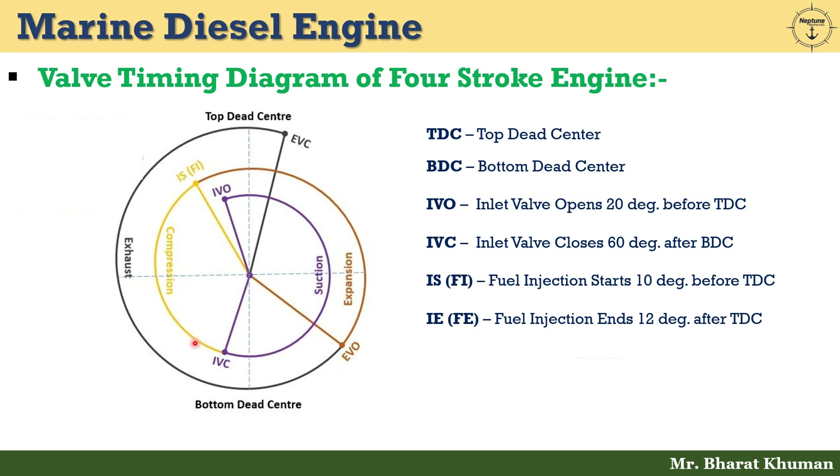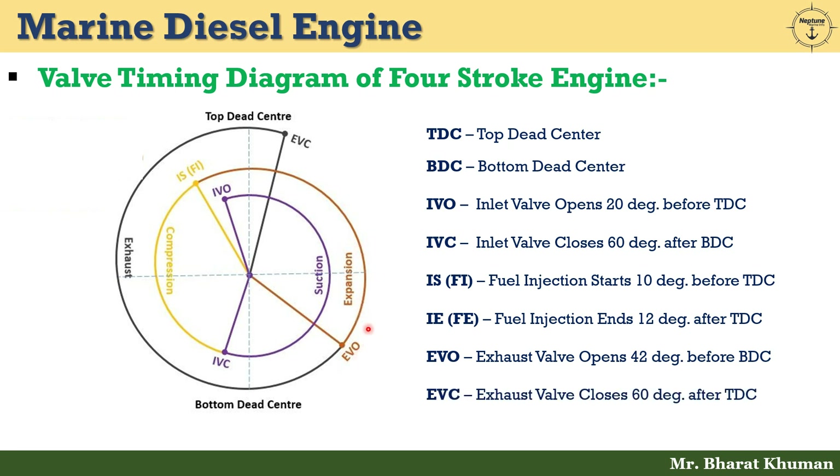Fuel injection ends 12 degrees after TDC. EVO — exhaust valve opens 40 degrees before BDC. Fuel injection start to EVO represents the expansion stroke. EVC — exhaust valve closes 60 degrees after TDC. EVO to EVC represents the exhaust stroke.